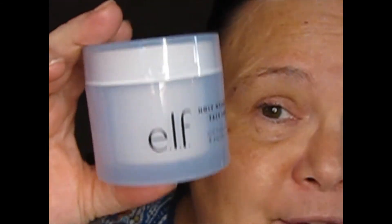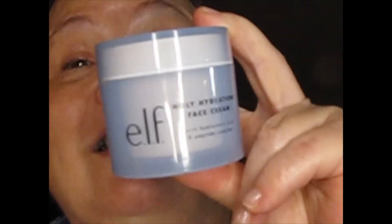After I use my cleanser I put on a moisturizer. I'd been using Oil of Olay for many years, but then I started using the Holy Hydration cream from ELF — it's amazing. I have normal to combination skin because sometimes I break out, and I absolutely love this. It really makes my skin so soft; it's like baby-soft. I highly recommend it and it doesn't make me break out.